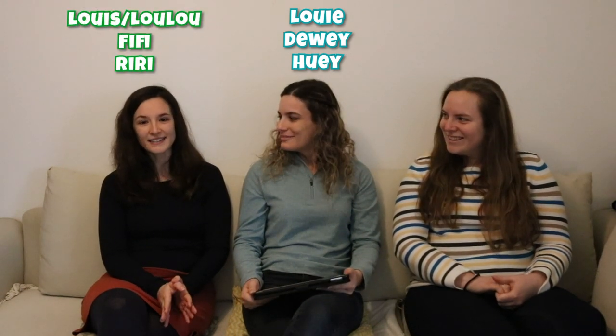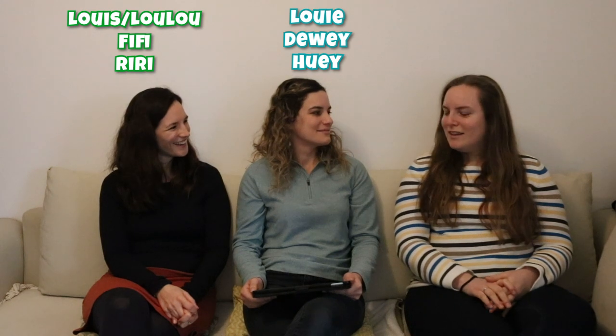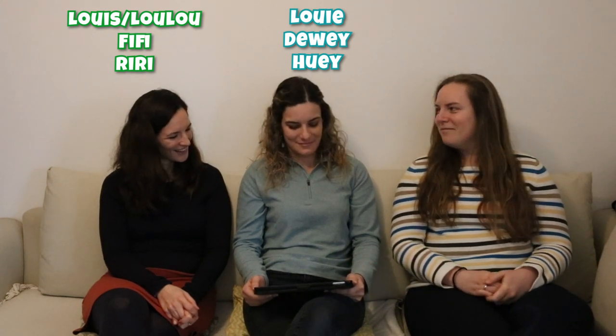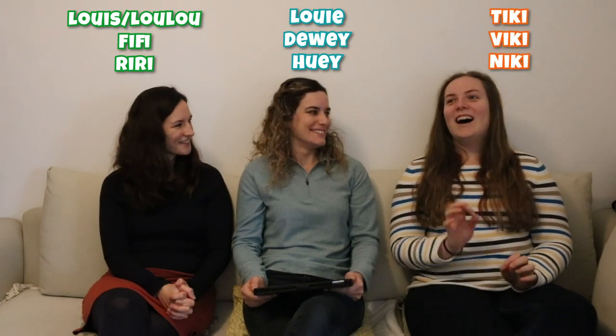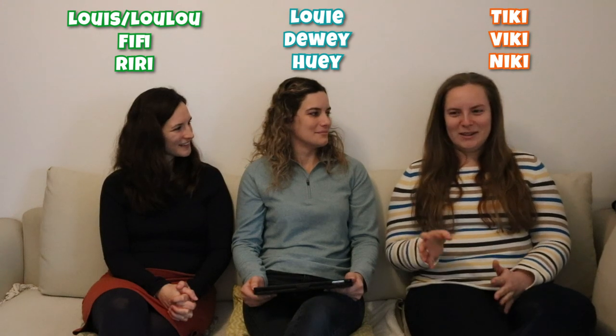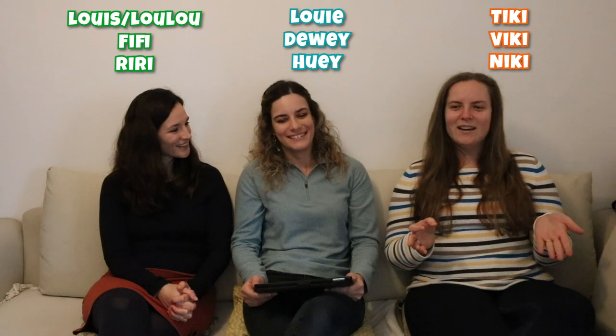Then we have Louie, Dewey and Huey. In French they are Louis, Fifi and Riri — and Louis can also be Lulu. In Hungarian they went with rhyming names: Tiki, Viki, Nicky. I was convinced they were all girls because Nicky and Viki are both girl names in Hungarian, so I thought they were challenging the gender norms — very modern, gender neutral ducks.